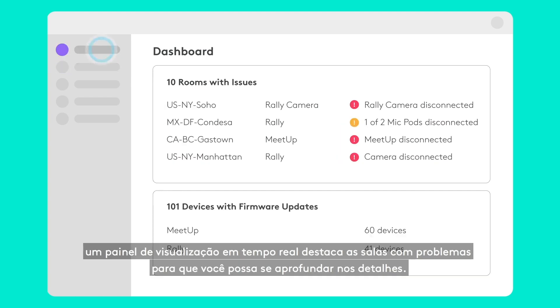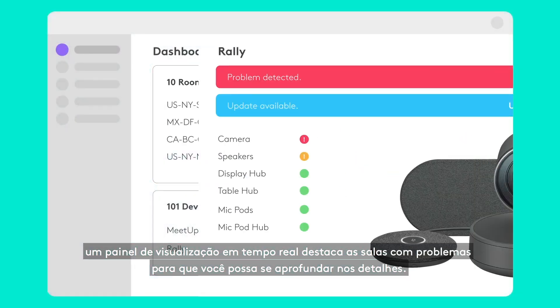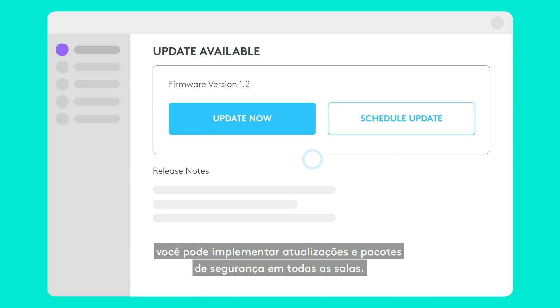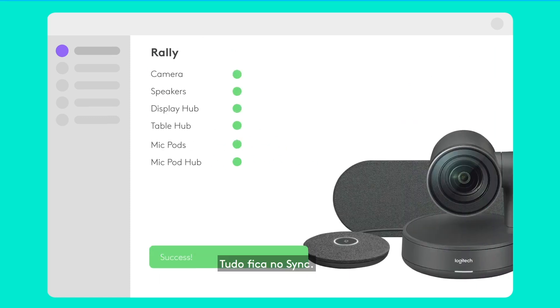For easy monitoring, a real-time dashboard highlights rooms with issues, so you can dig into the details. That means fewer surprises and urgent calls. With remote management, you can deploy upgrades and security patches across all of your rooms. Everything stays in sync.